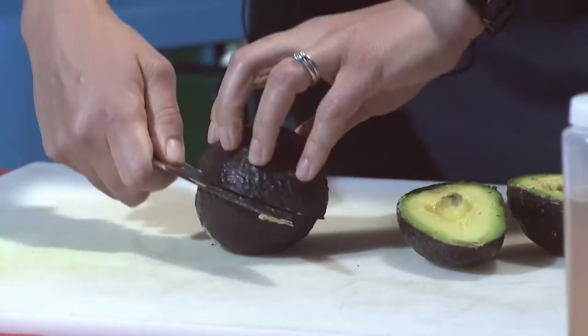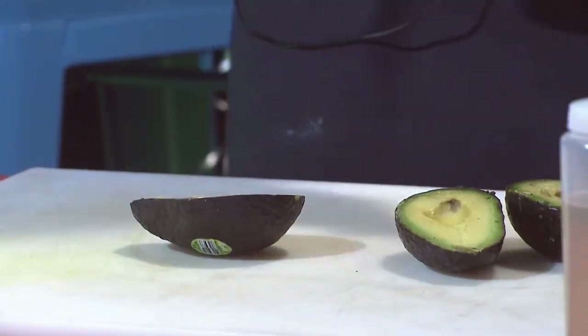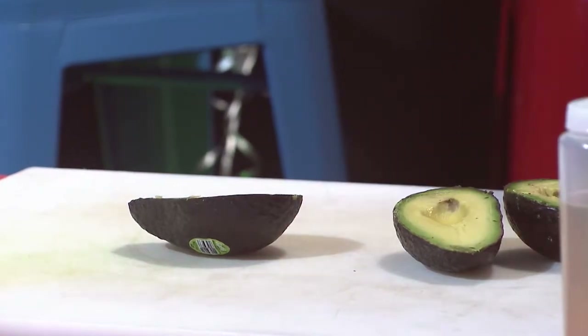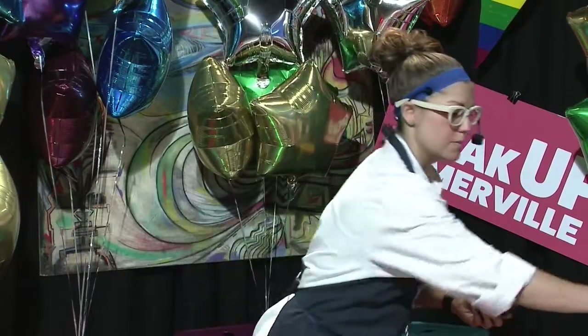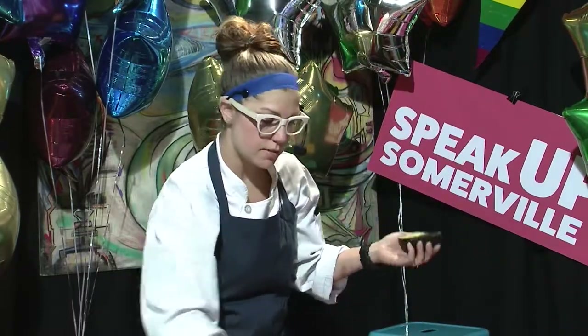Traditionally, avocados can be made into just about anything, and most of the time you see them in guacamole, but we like to make different types of creams in our restaurant to put on different things.